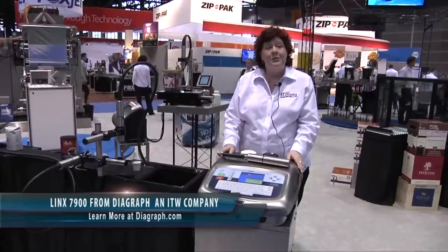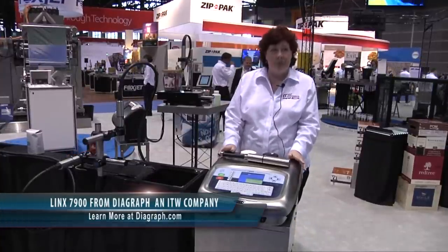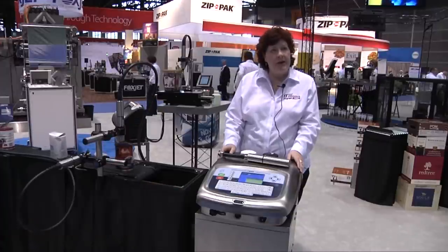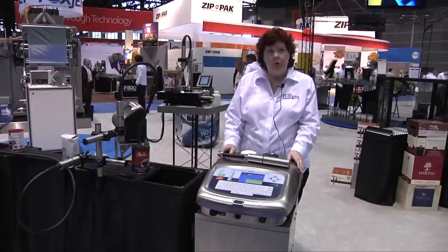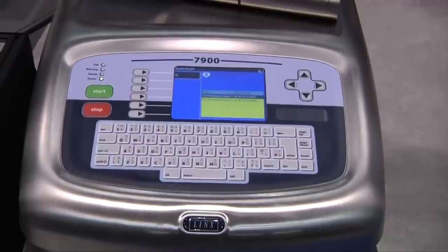At PAC Expo we're introducing our model 7900. This is a continuous inkjet printer by Lynx. It is an evolution from our previous model, the 7300, which was the most flexible, versatile of the continuous inkjet models that we carry.